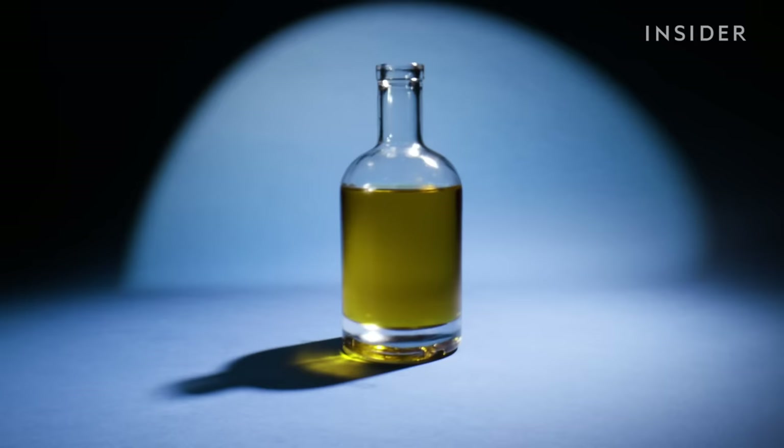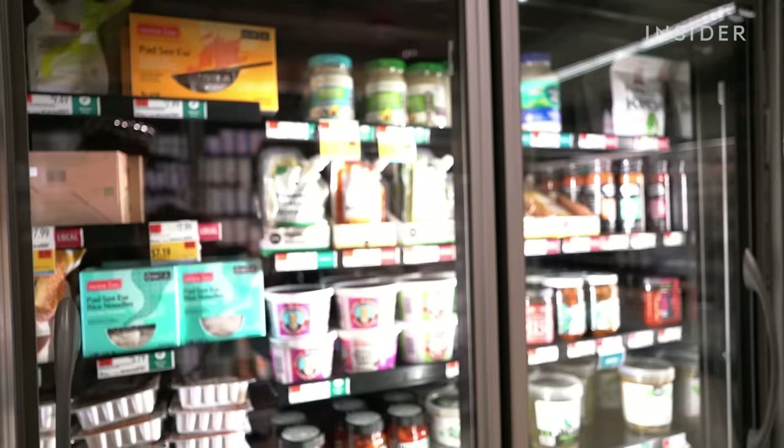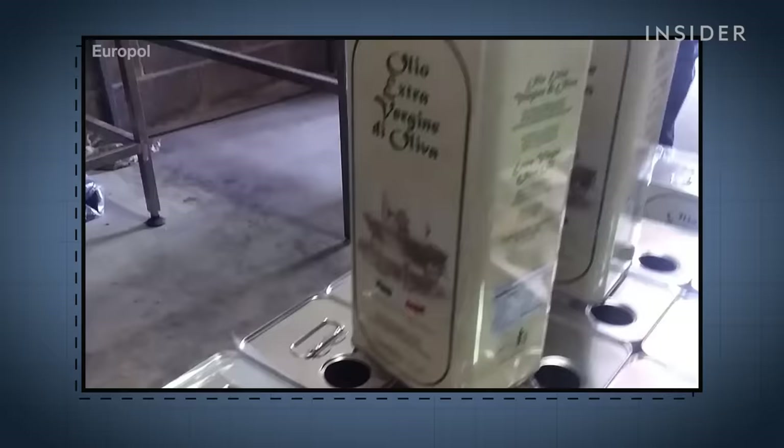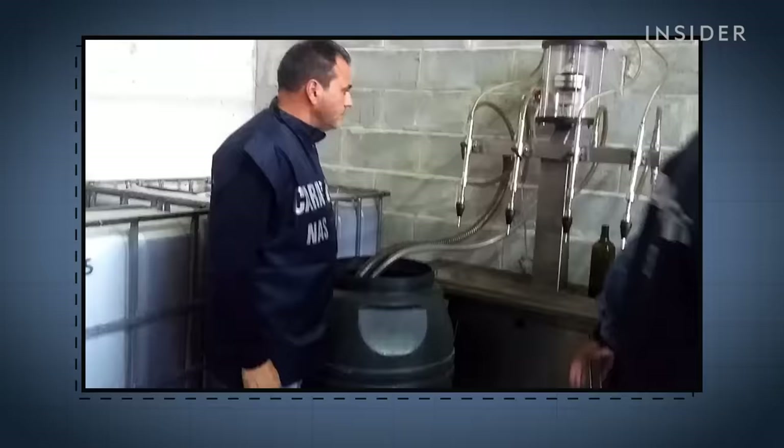It's easy to imitate, so criminal rings making fake oil have thrived since ancient Rome. Some fill bottles with cheap soybean or vegetable oil. Others mix in lower-grade olive oil but still label it as extra virgin. If you hold a bottle up to the light in the supermarket, you can't tell if it has corn oil in it or not. Some criminal operations are so organized they have their own supply chains, from farms to bottling facilities.